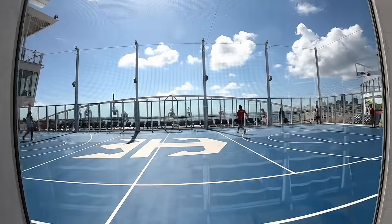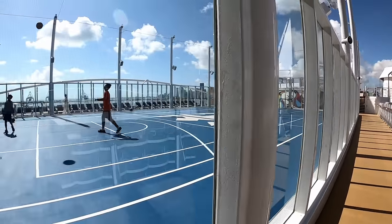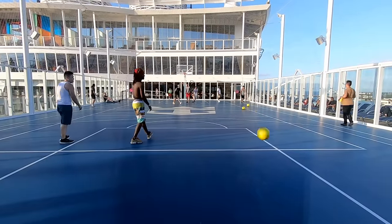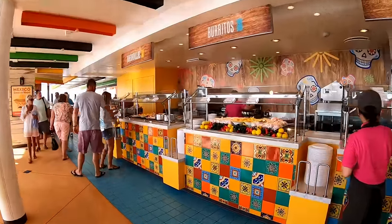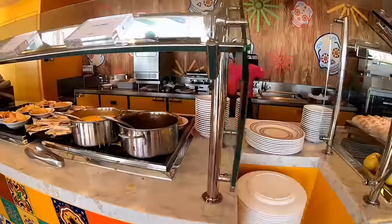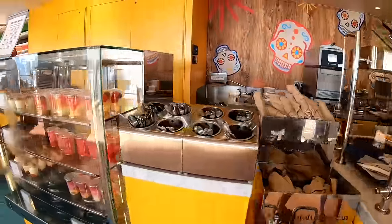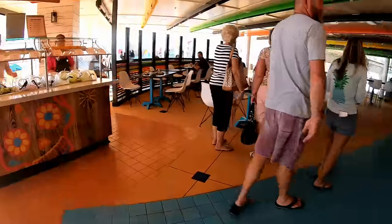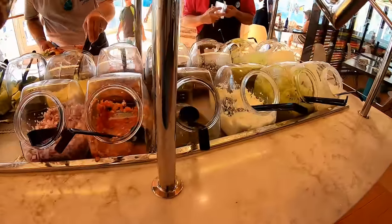The basketball and sports court was always pretty busy during the cruise. They have basketball, soccer, and dodgeball — just make sure you wear sneakers, no flip-flops or bare feet on the court. El Loco Fresh is a free dining option right next to all the fun stuff on the sports deck, open for breakfast and lunch. They have tacos, burritos, quesadillas, chips and queso, all kinds of desserts, and a little station where you can make your own dip with pico de gallo and guacamole.